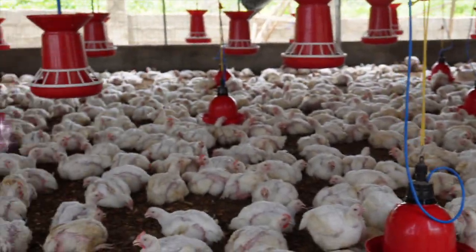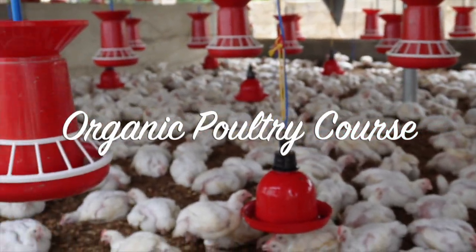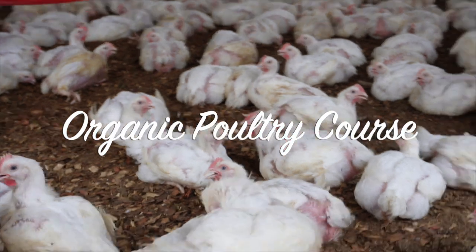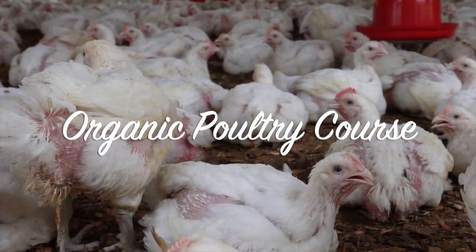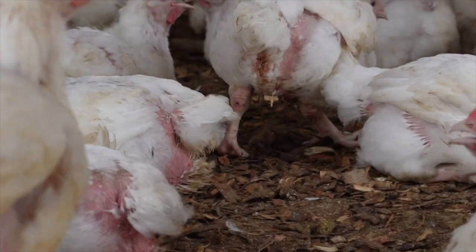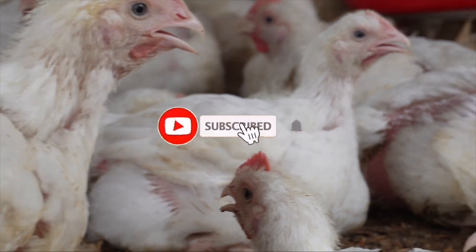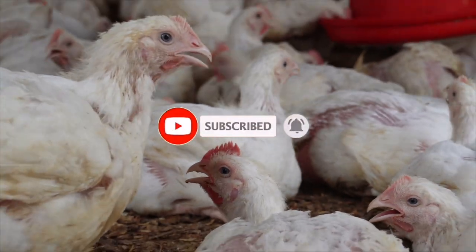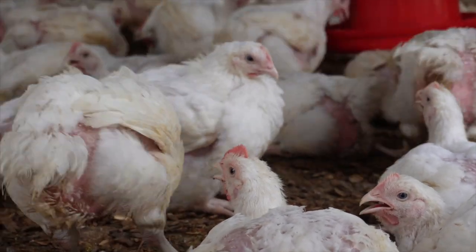There's a lot more where this is coming from — you can decide to take the comprehensive organic poultry course from DIY Agrig. I'll be leaving a link to the course platform in the description and also in the comment section. The fee for the course is just seven thousand five hundred naira or fifteen dollars. See you on the course platform.